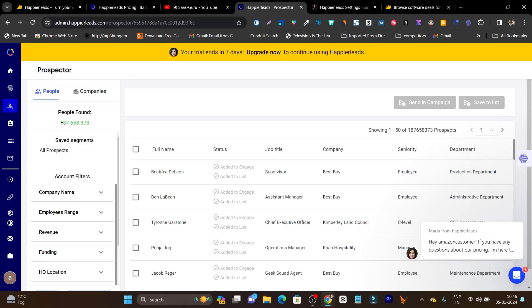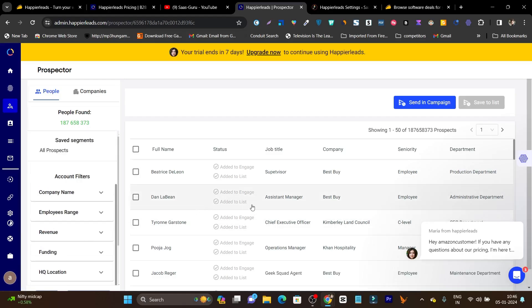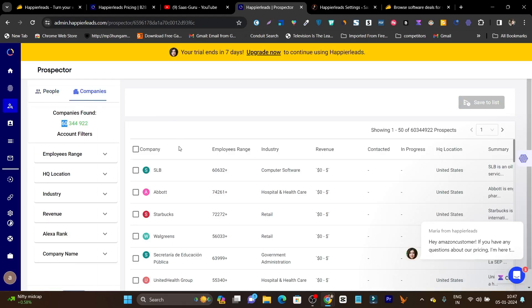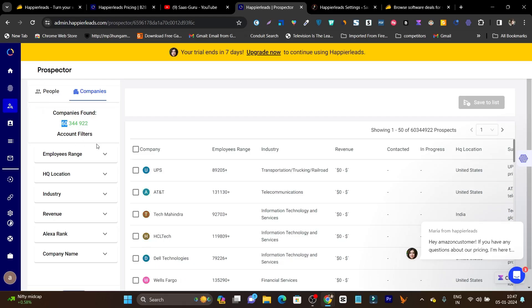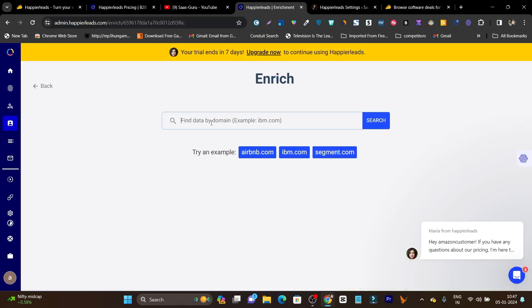The next feature is Prospector — the second way to find highly targeted leads using Happier Leads. It has more than 180 million prospects. You use segments to filter targeting leads by company name, employee range, revenue, funding, location, technology, and more. It shows prospect name, status, job title, and company name. Clicking on a prospect, you can save them to a list for a campaign or send them directly into your cold outreach campaign. You can also find prospects by company — there are 60 million companies in the database.